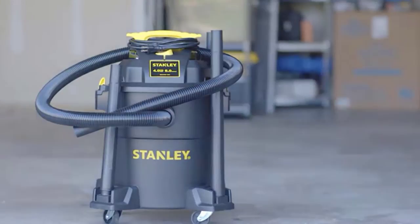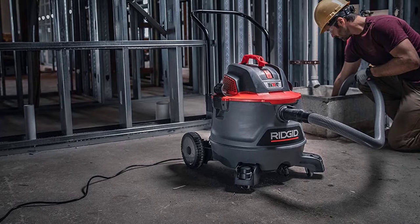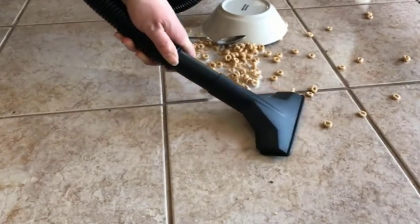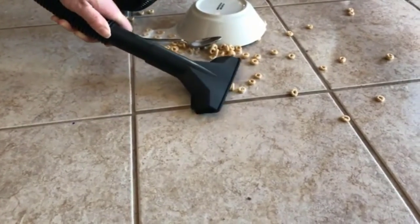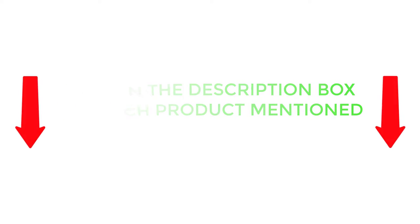Shop vacs might look almost identical to those designed for home applications. There are many products available to choose from, each with different characteristics, benefits, and prices. To help you make an informed decision, I did extensive research, read tons of customer reviews, and compiled a list of the best shop vacuum cleaners from reputable brands. If you want to know about the price and other information, be sure to check my description. So without any further delay, let's jump into the video.